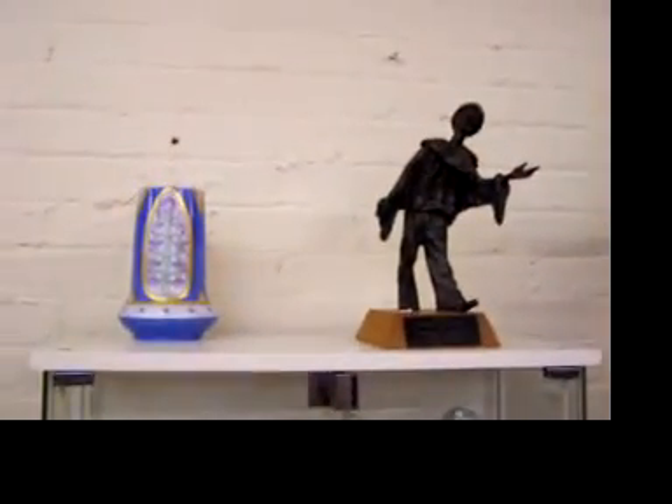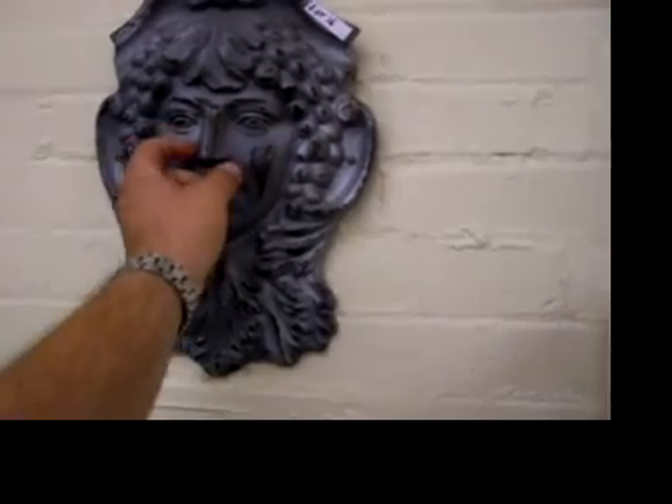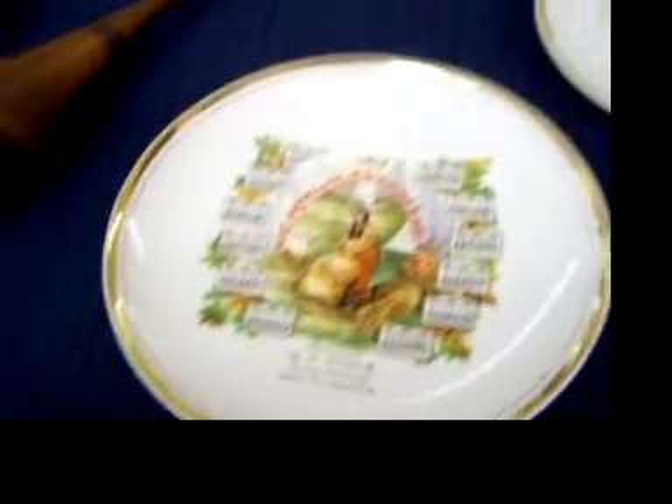Some neat items in here. Nice bronze clown. What is this? Oh, that's actually metal — very cool. Some nice pottery. 1912 — a couple of calendar plates here. Love the Indian girl — Indian woman on that one.